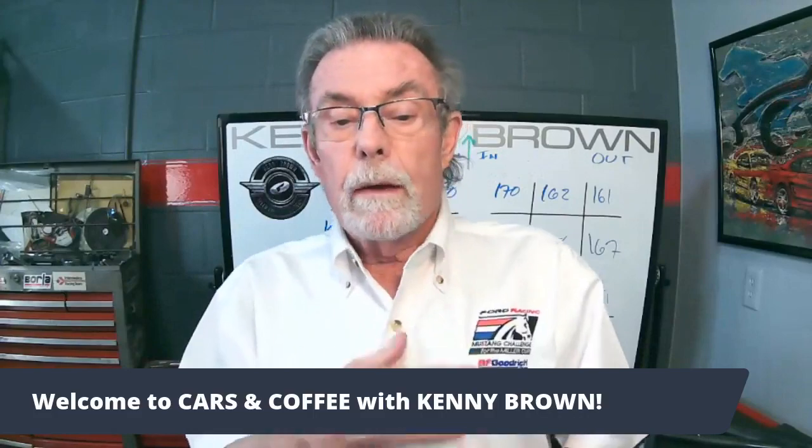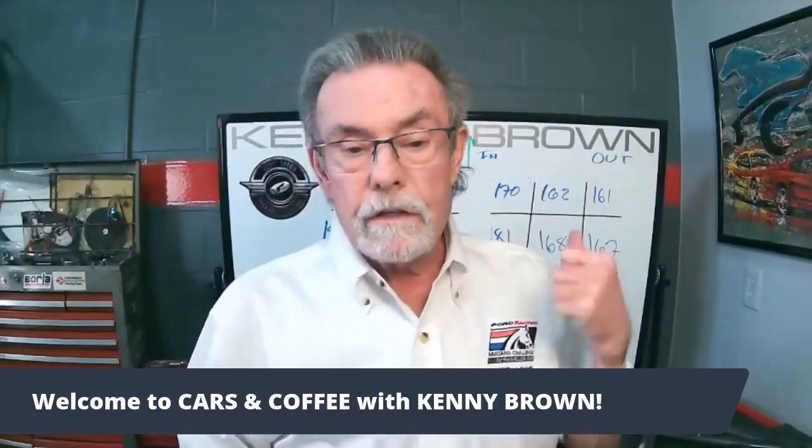I'm wearing my Mustang Challenge race shirt today, simply because I came in this morning and I still have all my notes on the board from Thursday night. This week in the Speed Therapy Academy was wheels and tires. Thursday night we talked about tire temperatures and adjusting pressures in the car. I actually pulled out some of my tire temperature sheets from the Mustang Challenge in 2010 and we analyzed the tires — from a test at Putnam, then to the East Coast New Jersey track, and then all the way back to the West Coast at Laguna, simply because Laguna is an opposite, anticlockwise track.